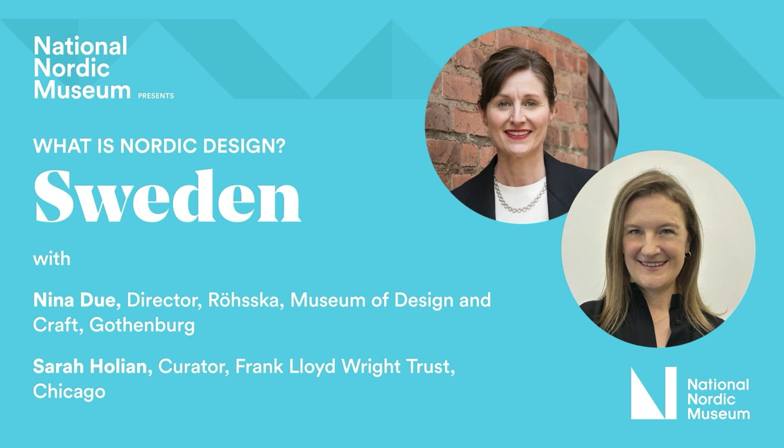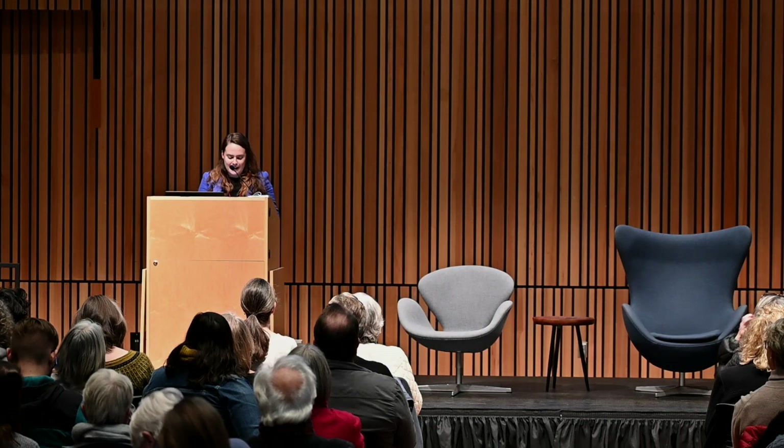Hello, my name is Leslie Anderson. I'm the Chief Curator here at the National Nordic Museum. Welcome to What is Nordic Design?